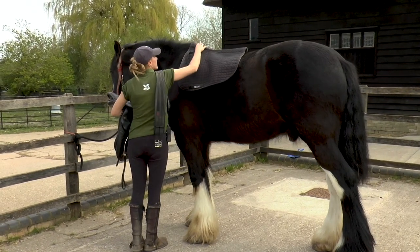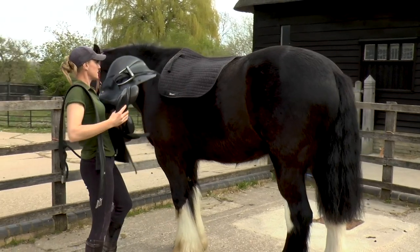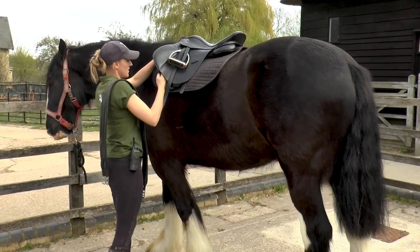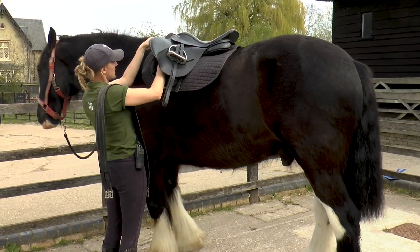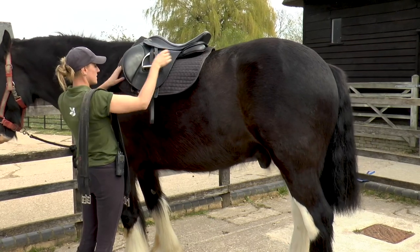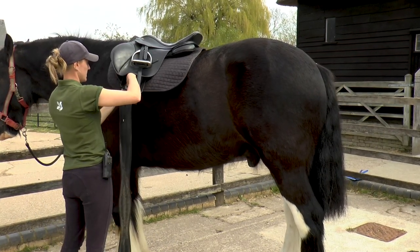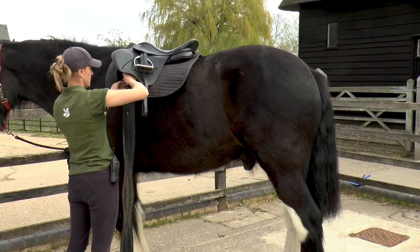So tucking them up. We've got a numnah that we put on the horse under the saddle to absorb any sweat and keep them comfortable. Saddle pops on top. Each of the horses have their own saddle which is fitted to them, as they're all slightly different shapes and sizes, and we need to ensure that they're comfortable and able to move freely underneath the rider's weight on their back. And we've got that girth that does up under their tummy to hold their saddle securely in place so it doesn't slip backwards or from side to side.